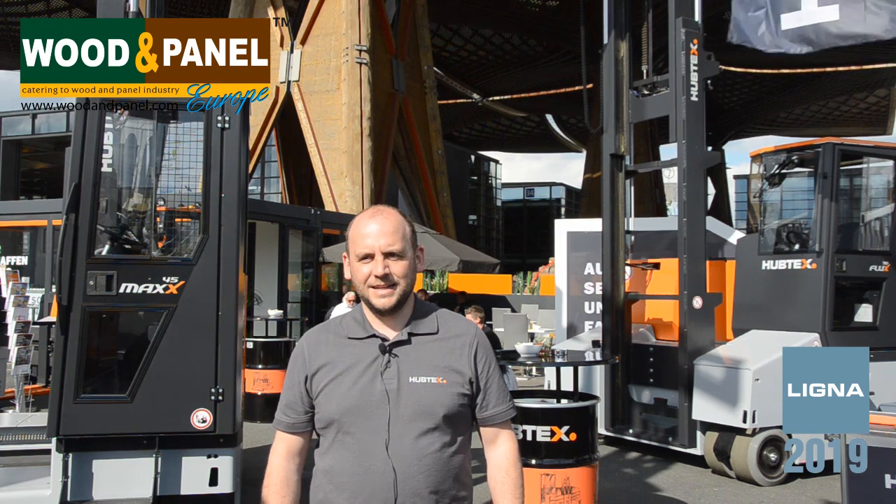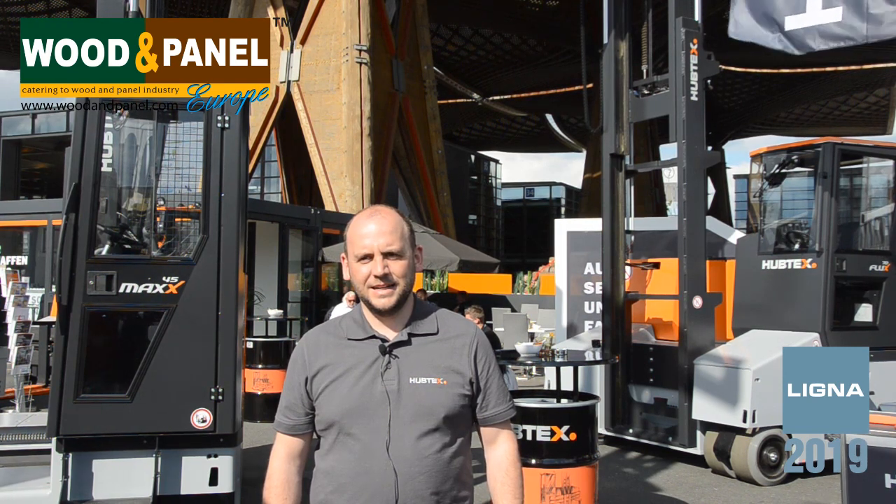Hello, I'm at Ligna Day 3, the outdoor area. Pretty sunny here. I'm with Michael from Hubtex. Michael, how are you?